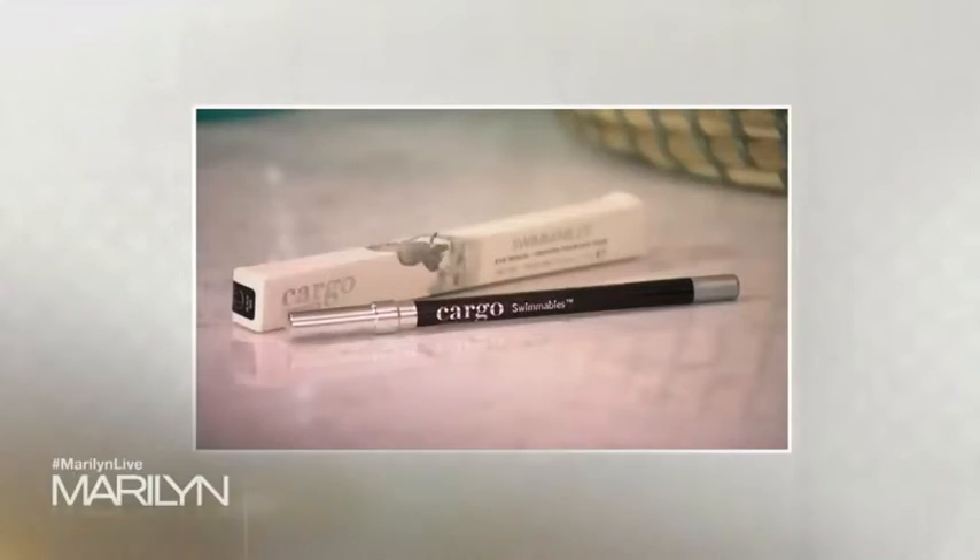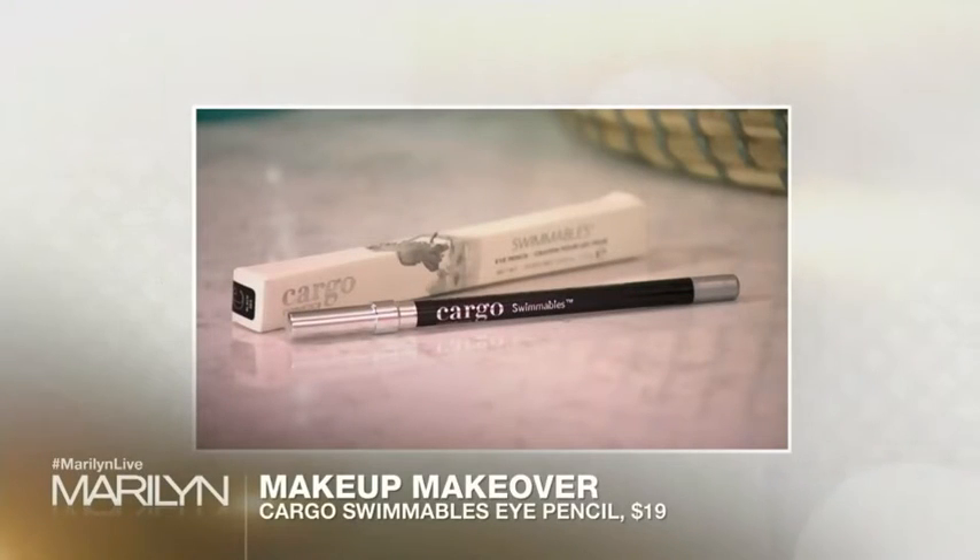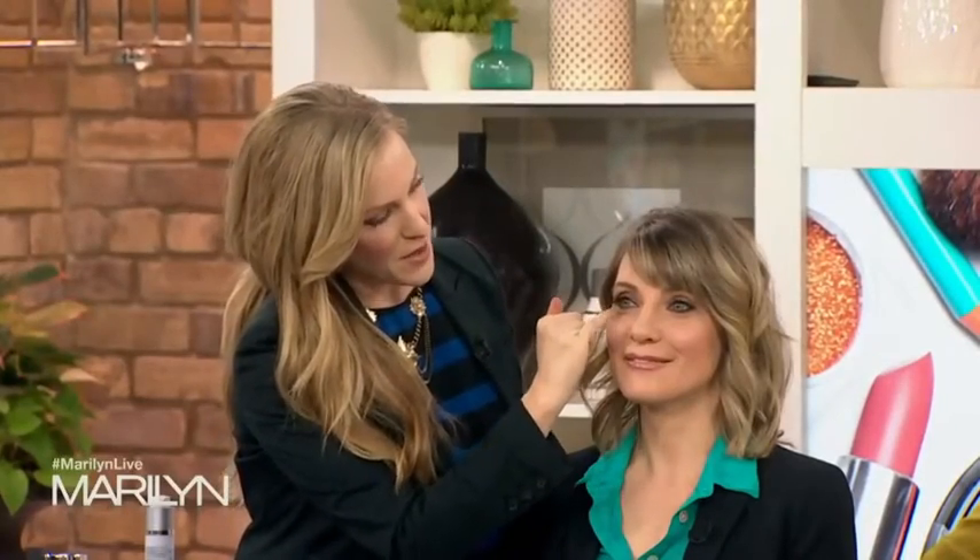I took the shadow also underneath the eye. The last step to really smoke it up was the Cargo Swimmables eyeliner. Where I put this is in the wet line of the eye, and that can take some getting used to for anybody who's never put a pencil in the wet line. If you look up, you'll just see how there's that little bit of smokiness in the wet part of the eye line.